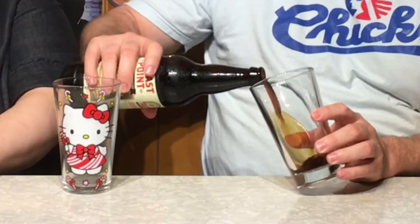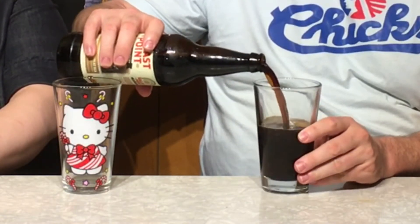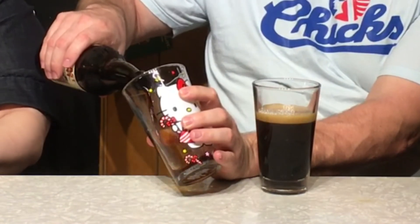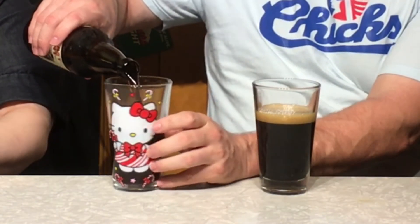I know they make a bunch of different variations — coconut, mint, and all that. I don't know if I've got some of those up; I'll try to put the links in. Let's see what we've got here.